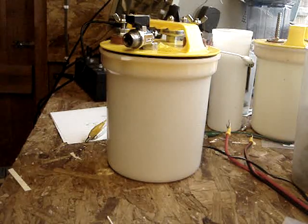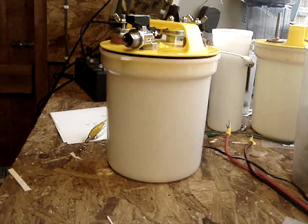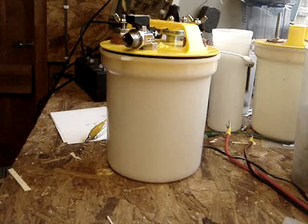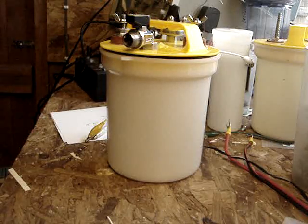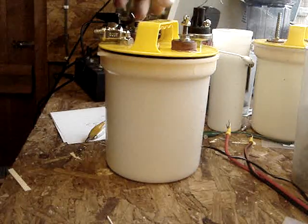Hello guys, I want to throw the challenge out to everyone to produce more gas than I've done. I've got 450 milliliters in 8.21 seconds. I'm in the middle of building a new unit — this unit will go in my car.